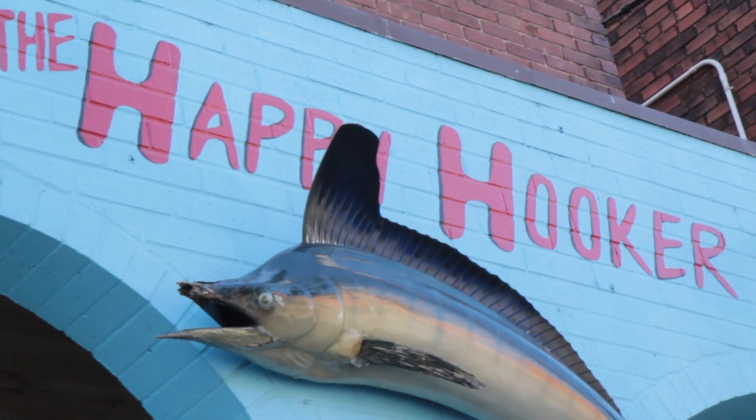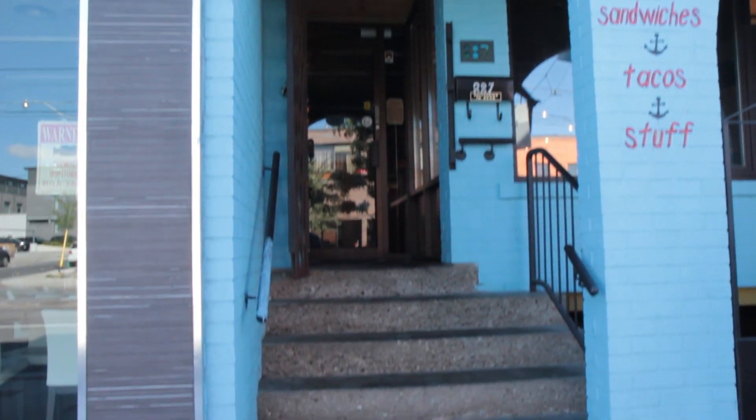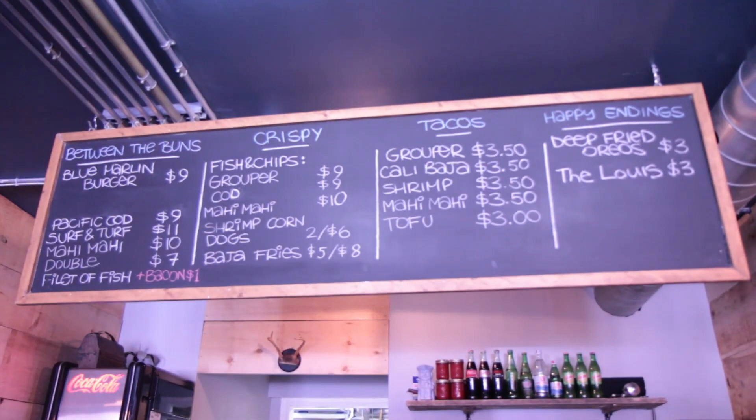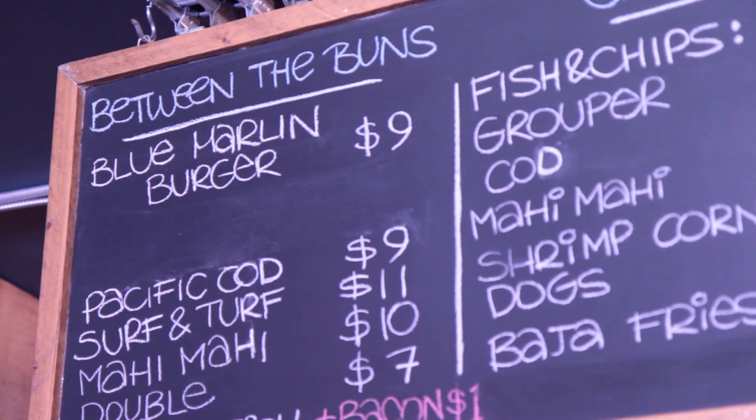The Happy Hooker is a relatively new sandwich place. I believe it only serves Ocean Wise fish. Ocean Wise is a program that only ranks sustainably grown and caught fish — I think it's run out of the Vancouver Aquarium. They have a bunch of different fish sandwiches as well as tacos, sliders, and a shrimp corn dog.